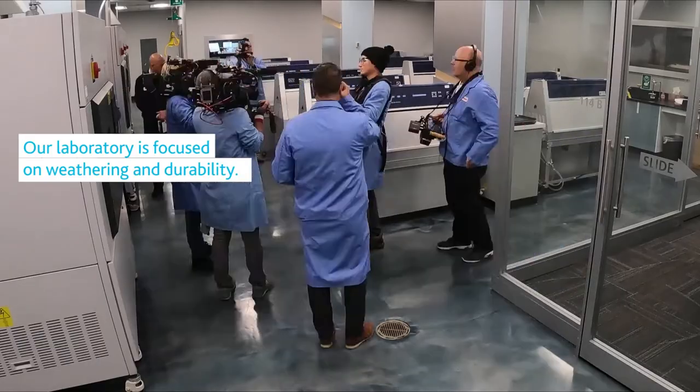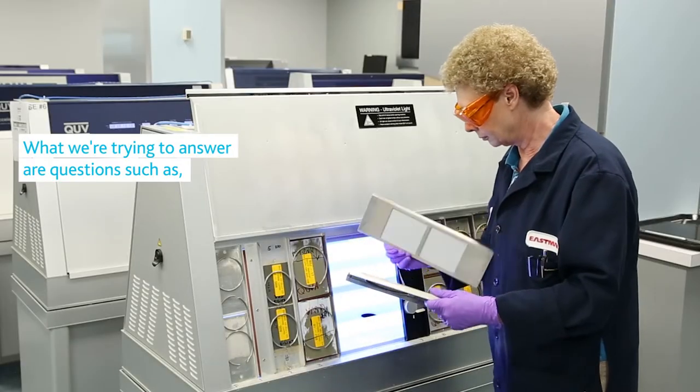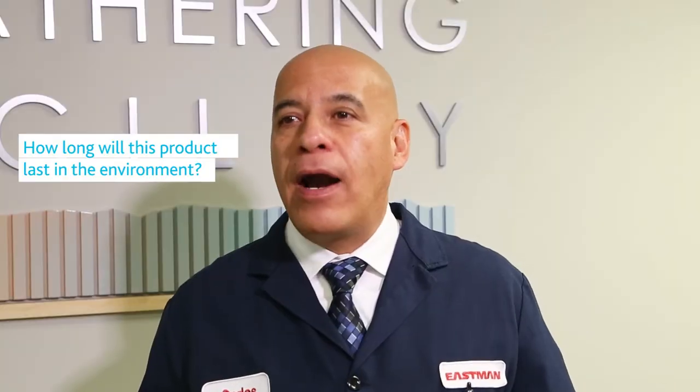Our laboratory is focused on weathering and durability. What we're trying to answer are questions such as: how long will this product last in the environment?